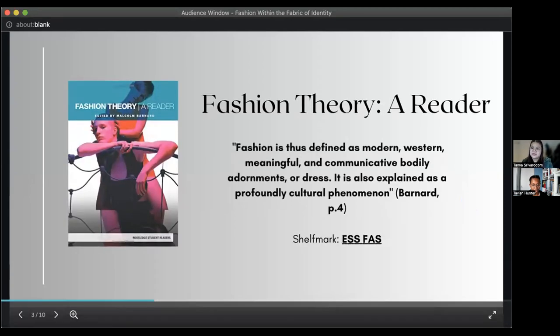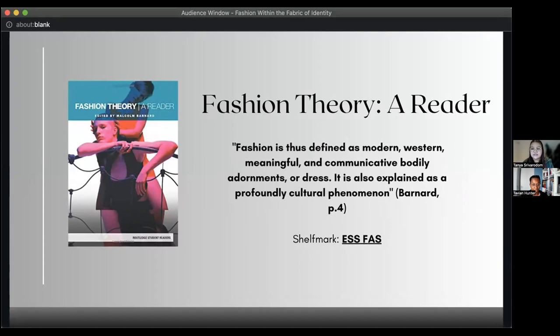The first book I wanted to showcase was Fashion Theory: A Reader, edited by Michael Bernard. It is a collection of essays which focus on the origins and inception of fashion. It's suitable for readers who have a general understanding of fashion as a concept, but also for specialist readers, as it has dedicated sections to particular disciplines like anthropology and sociology, and how those disciplines intertwine with fashion. A quote from page four states: 'Fashion is thus defined as modern, Western, meaningful, and communicative bodily adornments or dress.' It is also explained as a profoundly cultural phenomenon.